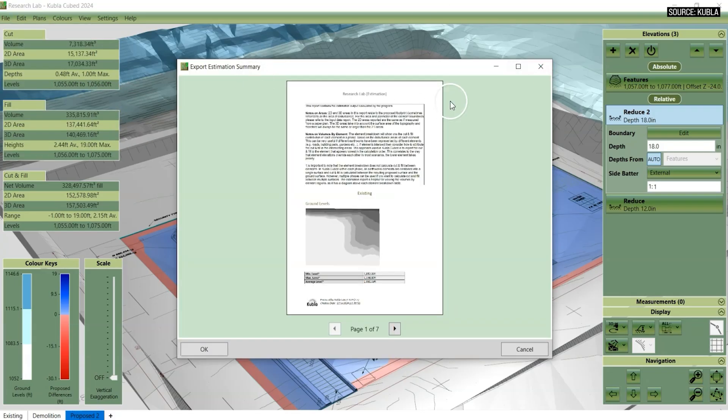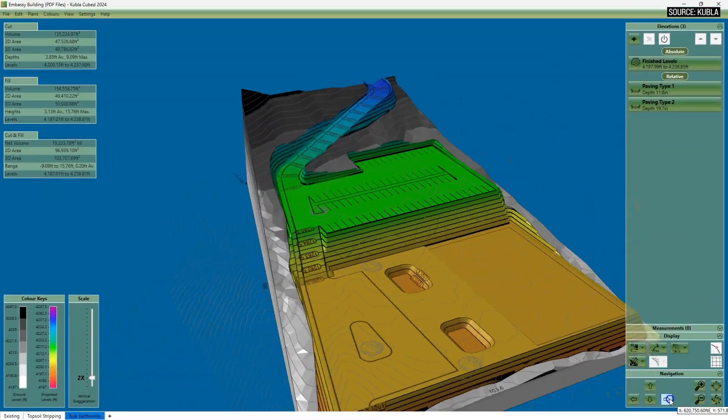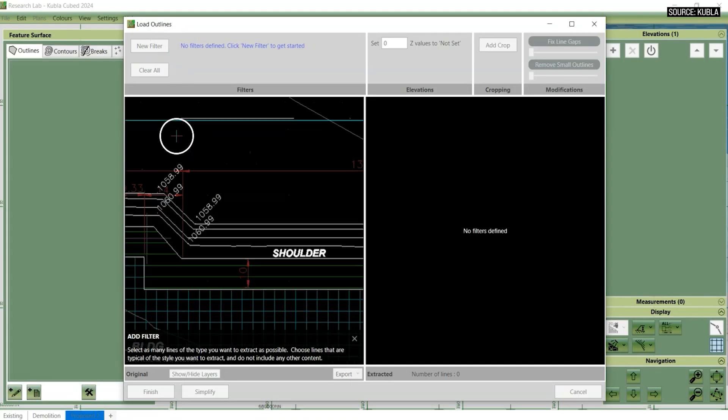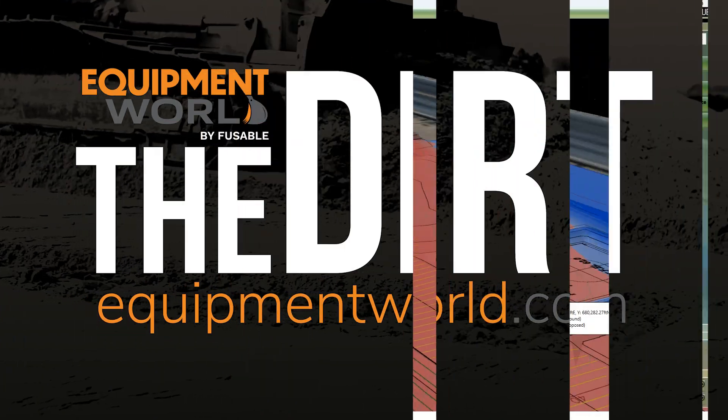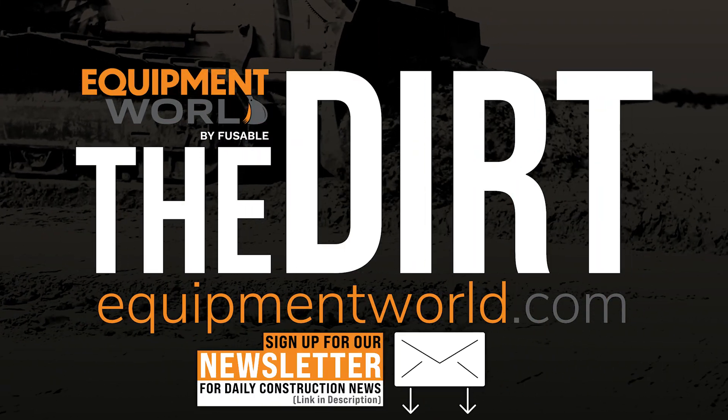Well, Ted, thank you so much for taking the time to talk to us about Kubla Cubed. Check out their website or their YouTube channel if you want to watch it in action. Thank you again to Ted for coming on the show to discuss the Kubla Cubed software and show some of the capabilities that can help your business. As always, I hope this helps you and your company. We'll catch you on the next episode of The Dirt.